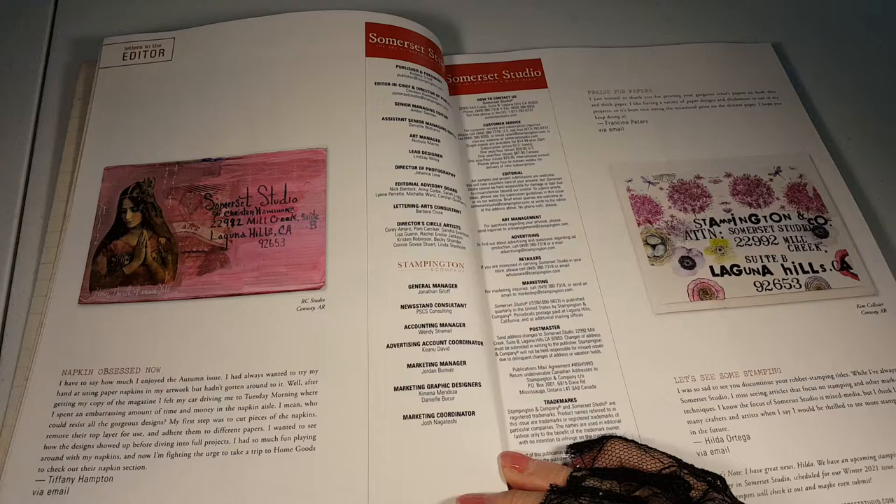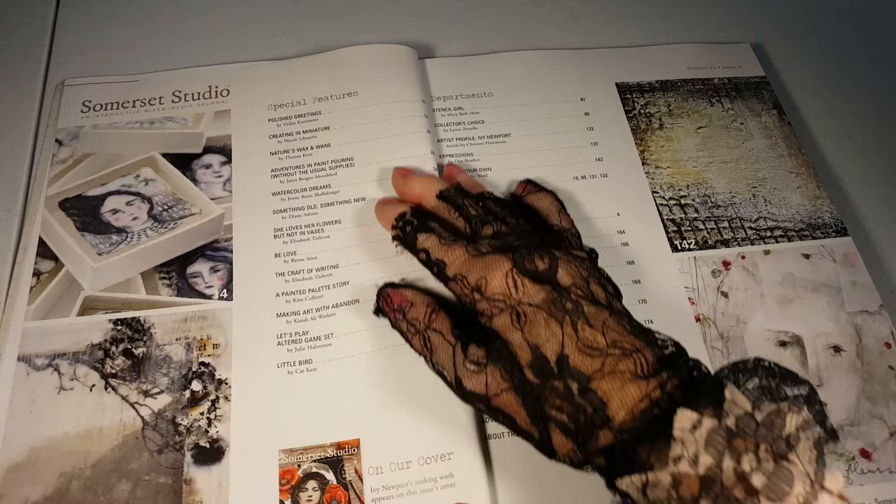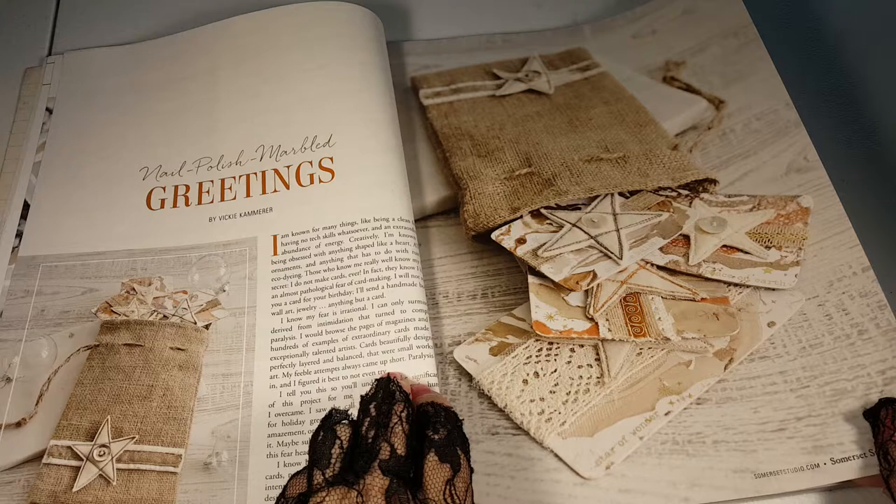Love those envelopes. I wonder how good my lighting is. Let's get this down a bit. That looks like encaustic. Nail polish marble greetings.